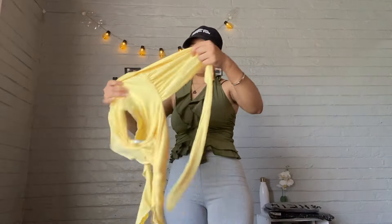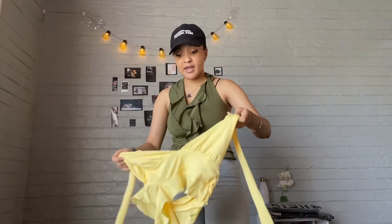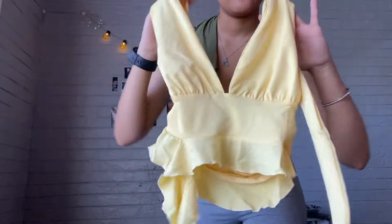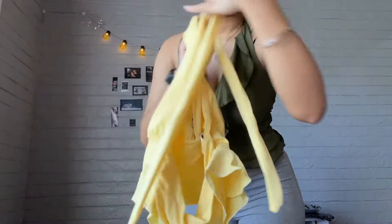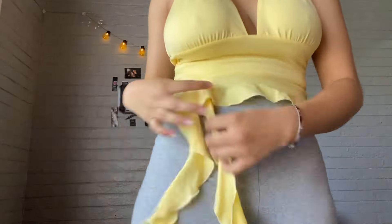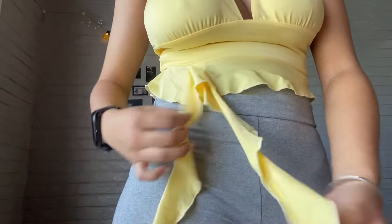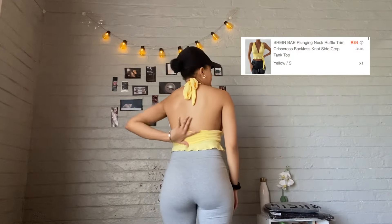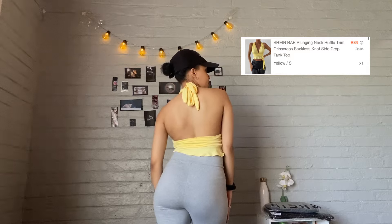This is the next shirt — a yellow shirt with a little V-neckline. Let's try it on. This is how the back looks — it's a little bit of a backless moment.